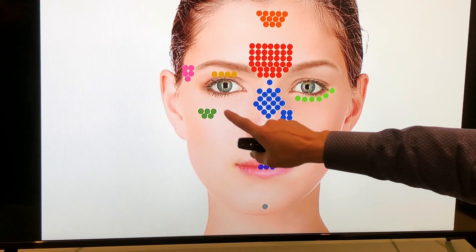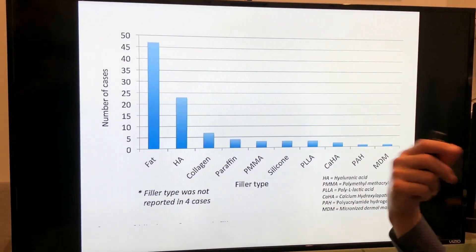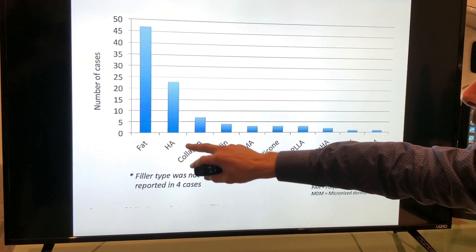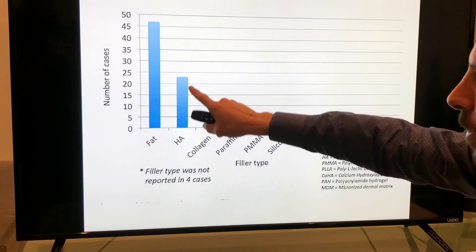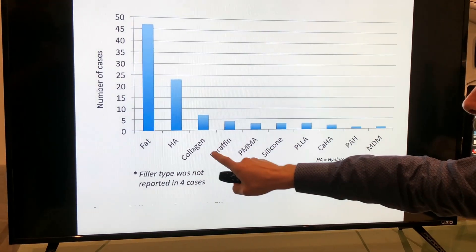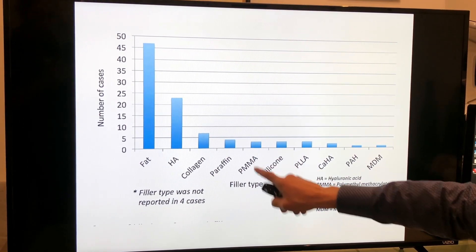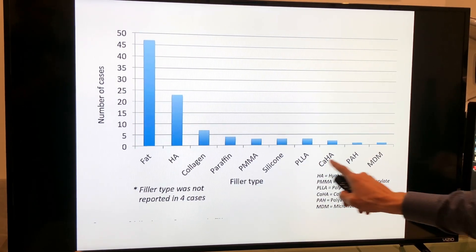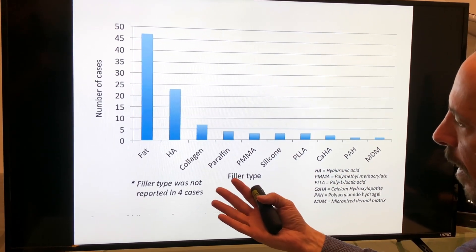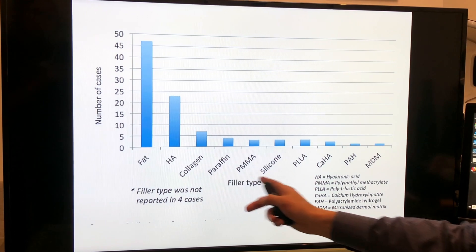What has caused blindness in patients? The number one cause, almost 50%, is due to fat. The next most common, about 25%, is hyaluronic acid — your typical fillers. Next was collagen, then paraffin, PMMA (also known as Bellafill) at less than 5%, silicone less than 5%. Calcium hydroxyapatite and PLLA (Sculptra) are very low. Hyaluronic acid is probably high simply because it's used at a much higher percentage than the other products.